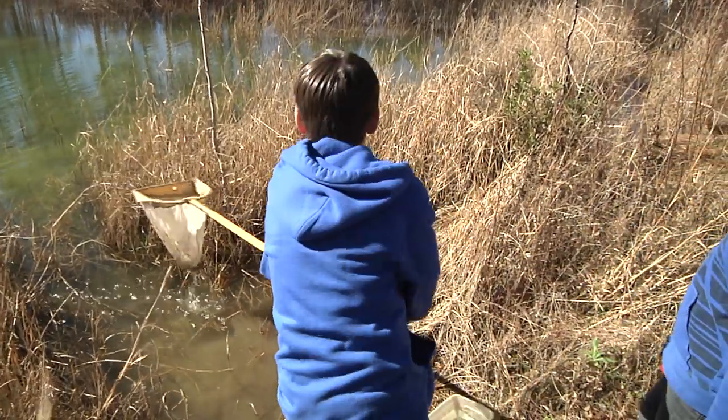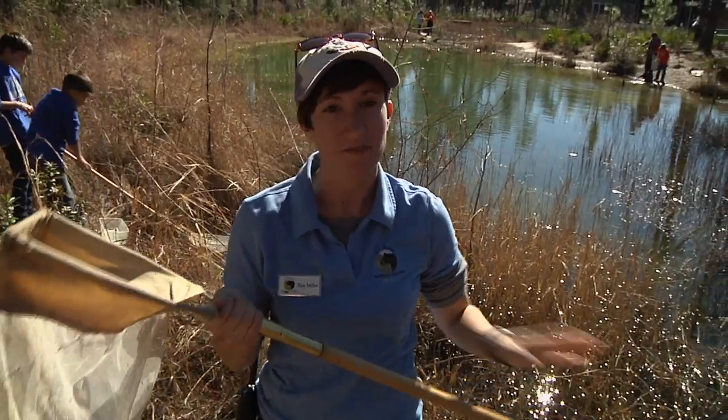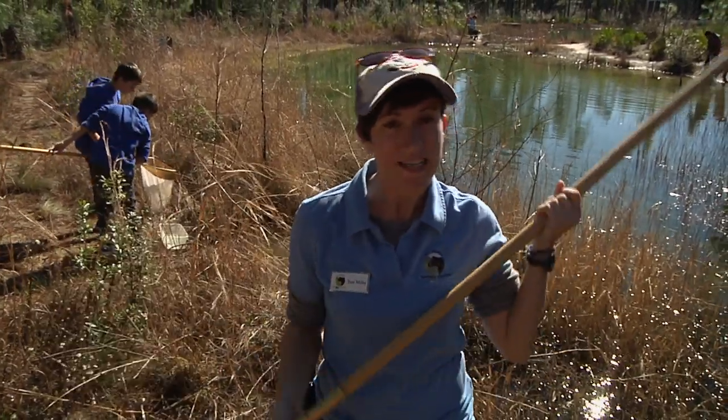What we're doing here is called dip netting. We have our dip net here that we're going to actually put into the pond and try to catch as many things as we can — see what's living here to tell if the pond is healthy or not.